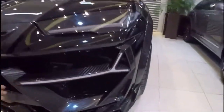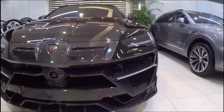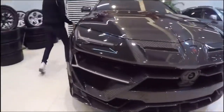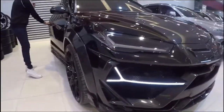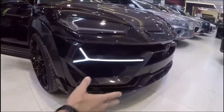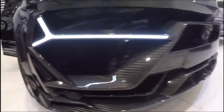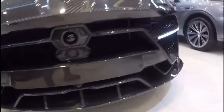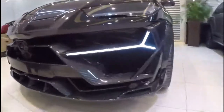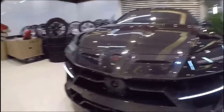Look at this light — if you open the door, look at how this light starts, just like this it's lighting. See this carbon fiber — it's madness, it's like alien, it's not a car. See the front camera, how is the front camera.